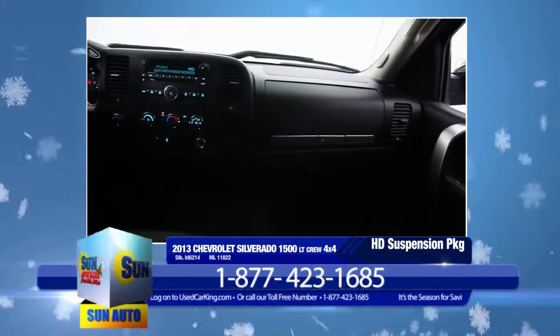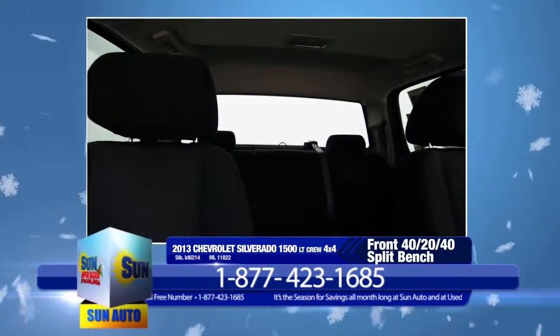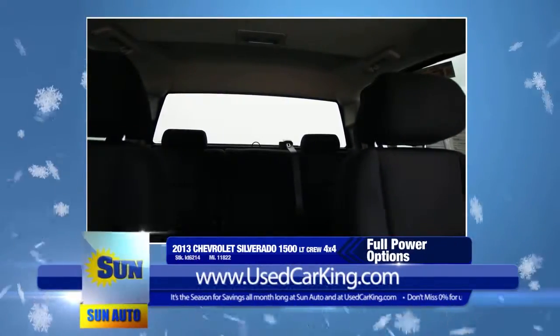Its many features include a heavy-duty handling and trailer suspension package, heavy-duty bed liner, premium cloth seat trim, front 40-20-40 split bench seat, rear 60-40 split folding bench seat, and full power options.